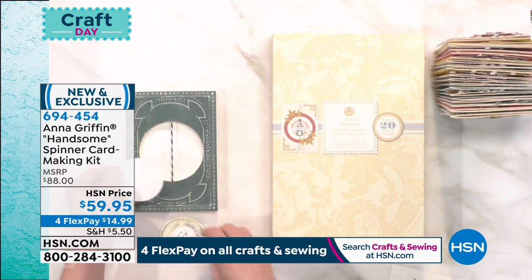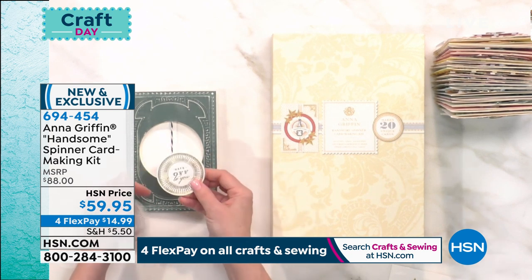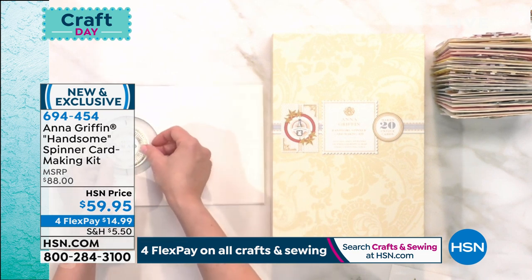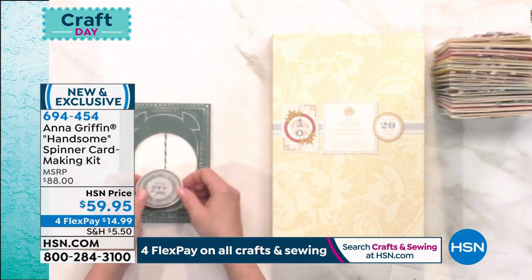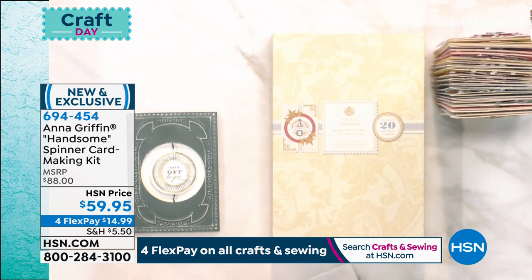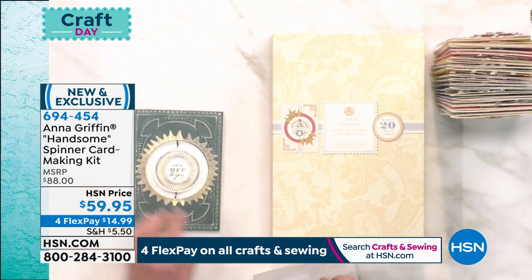Here we have the pair — 'best grad ever' and 'hats off to you.' You peel the sticker backing off the back of each one of these. I like to put them on my fingers until I get this all correct. I'm going to start with 'hats off to you' — 'best grad ever' will be the inside message. So you open this, press down so that it presses across the string, then close the card and line up those circles — you've created your spinning element. Then we've given you everything that you need to decorate the front of this card.